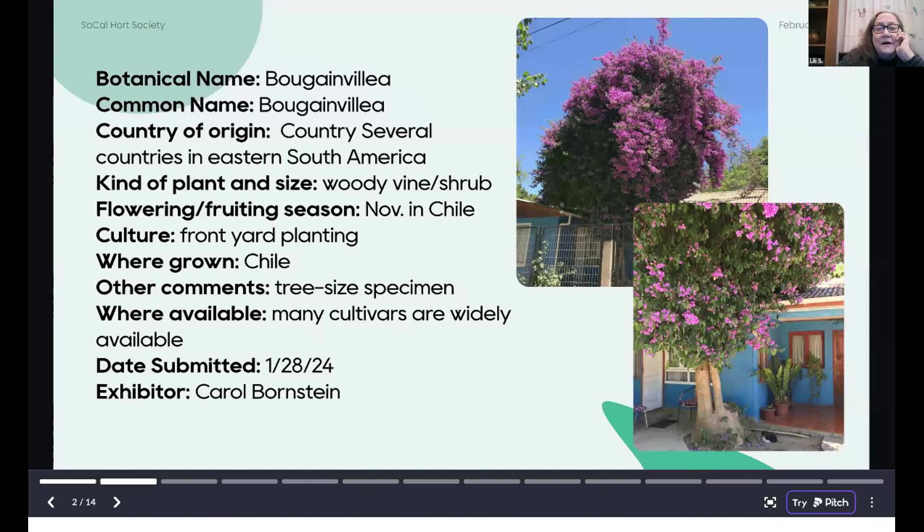The first was taken by Carol Bornstein down in Chile when it was in bloom in November. I bet everybody recognizes Bougainvillea. There are several countries in Eastern South America where it occurs. This is really typical — when I went to Costa Rica, I saw them turned into little trees like this. Many, many different cultivars are available.